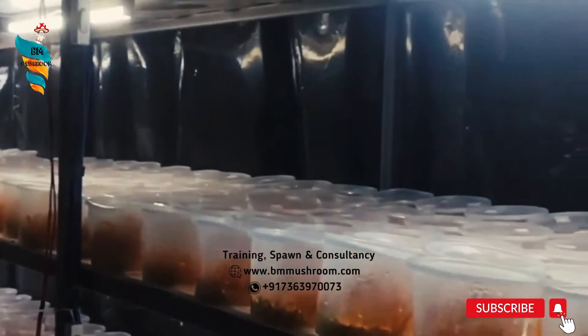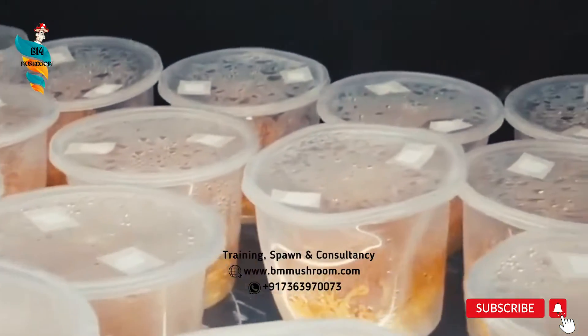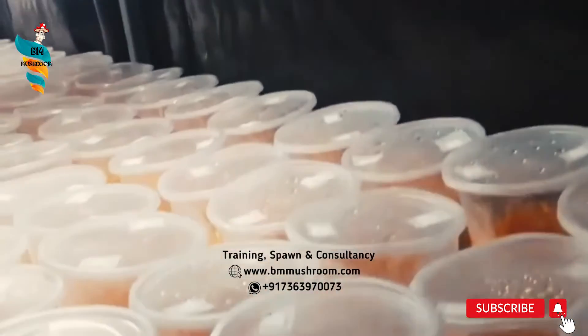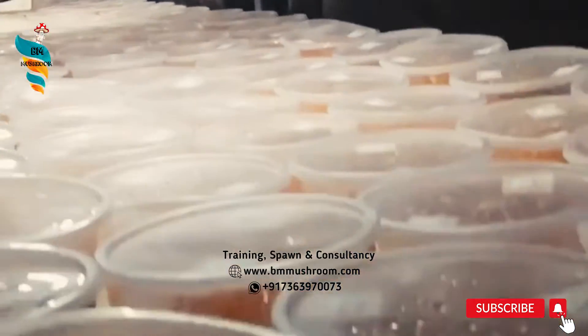General appearance: it forms 1–8 cm high, club-shaped, orange-red fruiting bodies which grow out of dead underground pupae. The upper portion of the fungus is orange and pimply, the lower portion smooth and orange to pale orange, often curved, narrowing at the base.